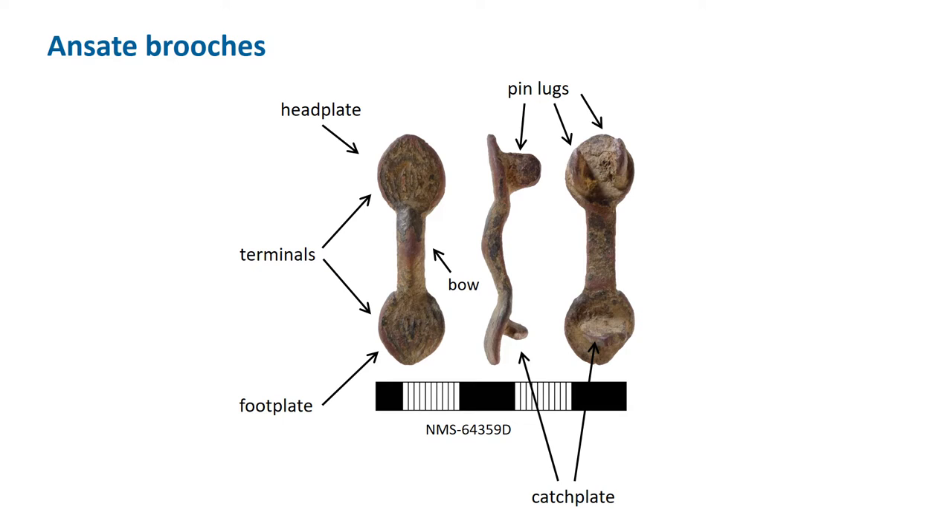Like the earlier bow brooches, they are again in three parts: two terminals linked by a bow. The terminals are of identical size and shape, but one — the head — has the pin attachments on the reverse (one or two pin lugs), and the other — the foot — has the catch plate on the reverse. They are small, only about 30 to 50 millimetres long. Ansate brooches are almost always made from copper alloy, with one silver example and one lead example on the PAS database.